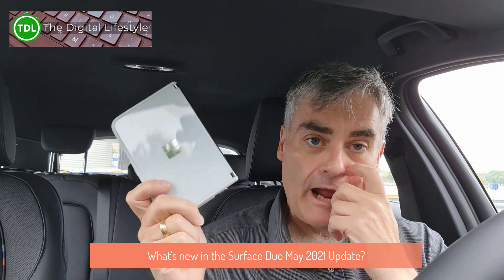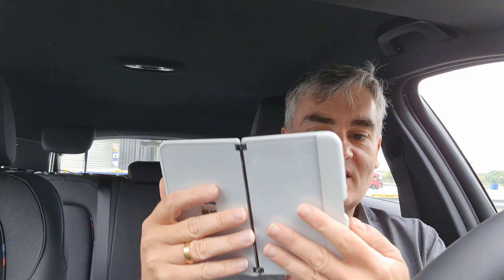Welcome to a video from digitallifestyle.com. I'm out on the road today, but I thought I'd do a quick update on the Surface Duo which has just received its May 2021 update. So I just thought I'd let you know some of the things in it and how I've been finding it.